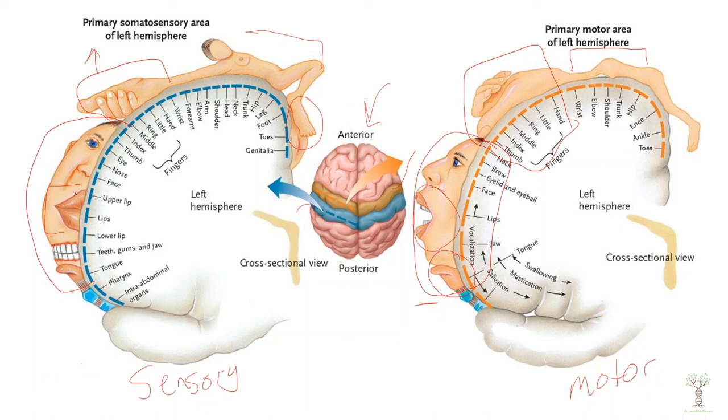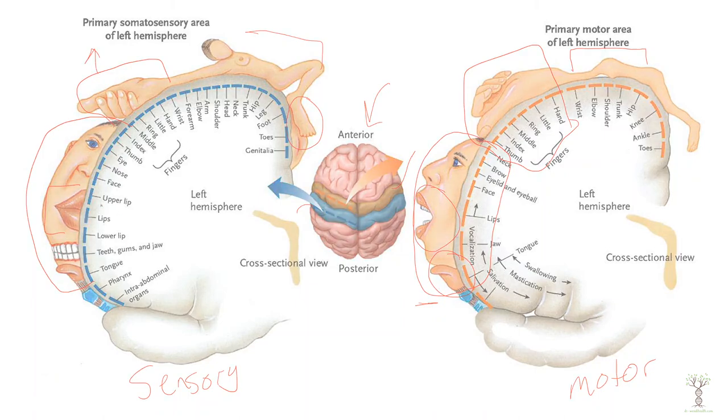It's very important to be able to feel food and detect temperature because we're consuming things. The sensory and the motor cortex both have a large proportion of cortex dedicated to the face and the hands.